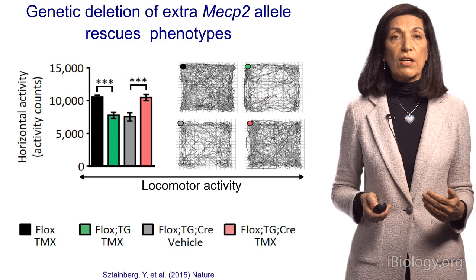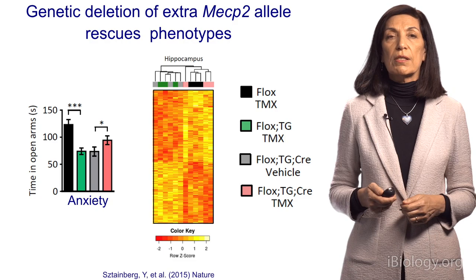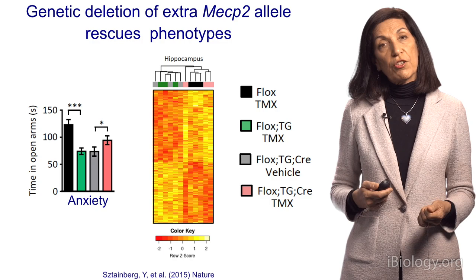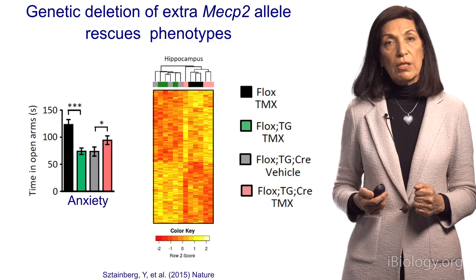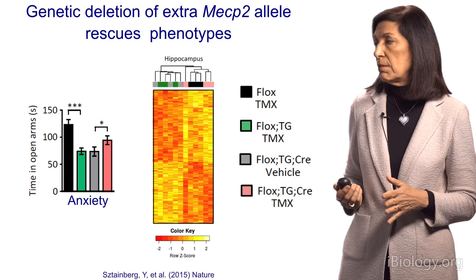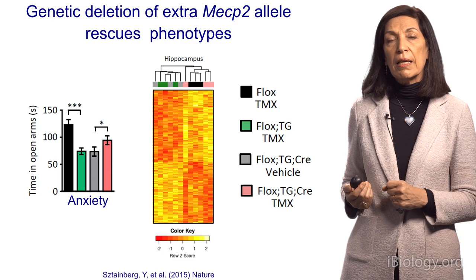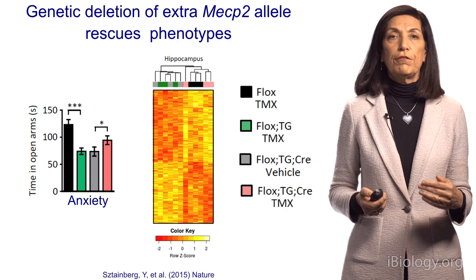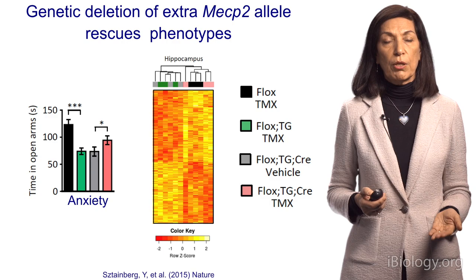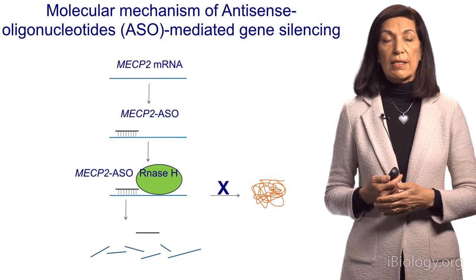We did the same for anxiety. Mice don't like to be in an open arm, and wild-type animals spend more time there. The duplication mice — green and gray — do not. However, when we remove the extra copy, they do better. Looking at gene expression: the two duplication mice in green and gray cluster separately. But once we remove the extra copy of the gene, the pink and the black are all intermingled because their gene expression is the same. This told us that in an adult, removing the extra copy of the gene can rescue many of the symptoms and the molecular changes.